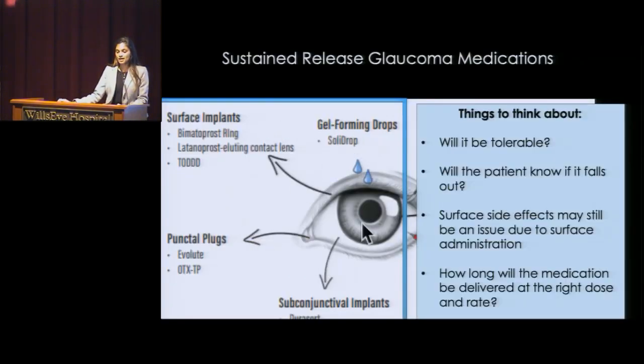Everything I talked about so far — these are devices that release medication to the outside of your eye. Some things to think about here: is this something the patient will be able to tolerate? What happens if the device falls out and the patient doesn't know? It's important for you to know if you're getting medication. And there's still going to be side effects because we are releasing this drop on the outside — redness and irritation might still be a component. It's also important to carefully evaluate whether the medication is truly giving the right dose and lasting as long as we want it to, which is why these studies are taking so long.